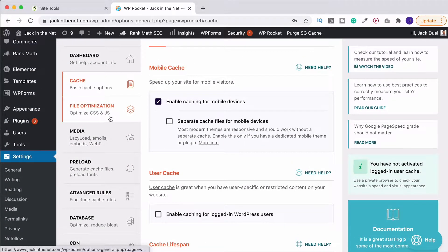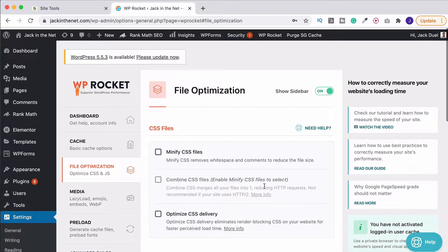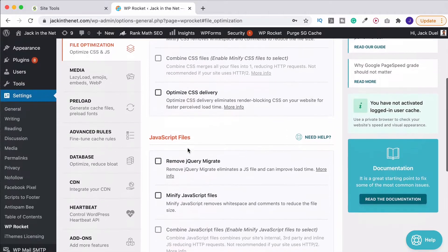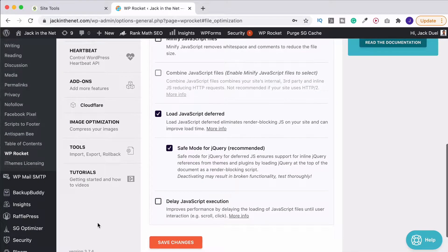Then we have file optimization, which is the one most of you are going to be interested in. These are the sort of things that come up a lot when we're looking at GTmetrics, Google Page Speeds and all the rest of it. Now I know what you're thinking — Jack, you've hardly got any of these on. Well, no I don't, and that is because I use this in conjunction with the SG Optimizer plugin. Because I use Siteground's amazing hosting and they are the best hosts, I get their free SG Optimizer plugin. I have a separate tutorial on that — I suggest you watch it if you are a Siteground customer or considering being one.